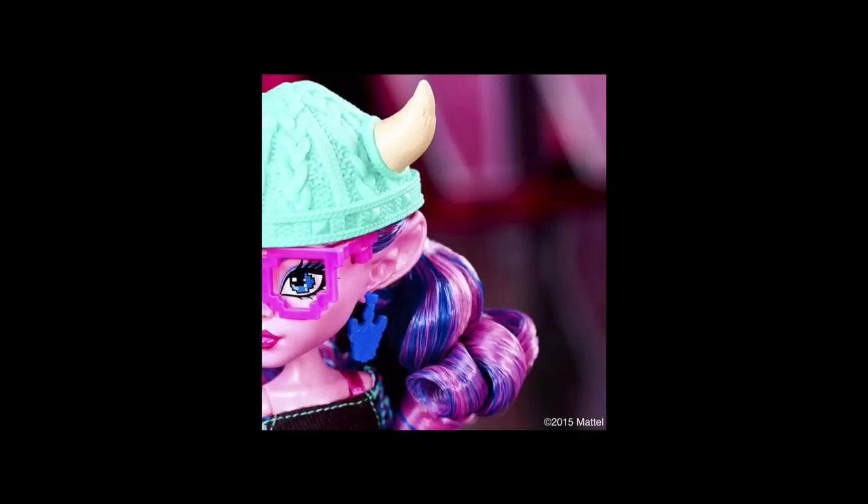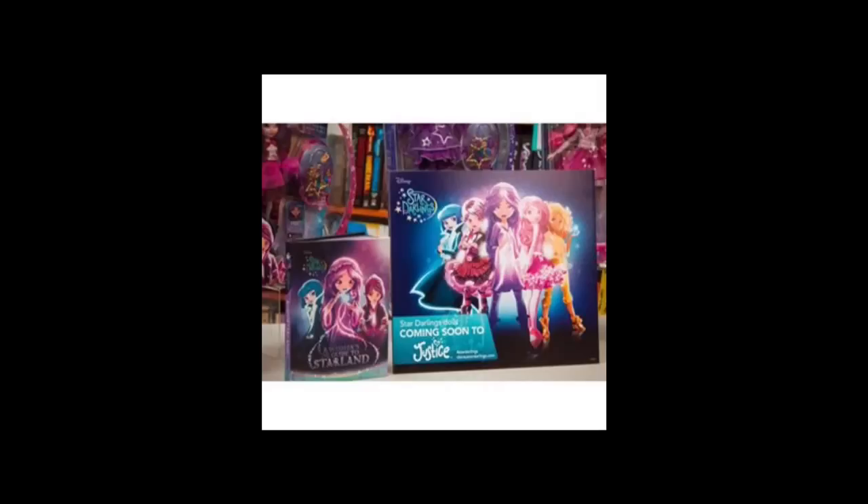Oh my goodness — do you notice her earrings? It looks like a skullet with horns. Oh yeah, it is! It's a skullet with horns, because she's a troll. So cute!